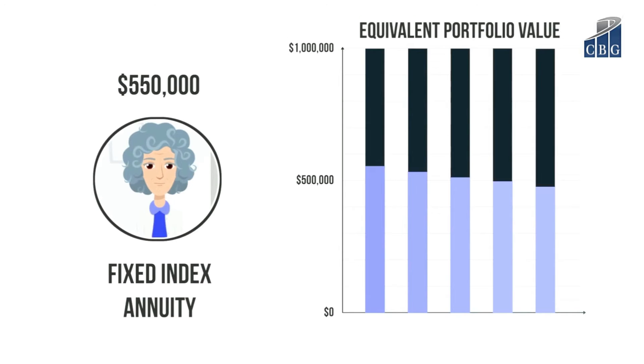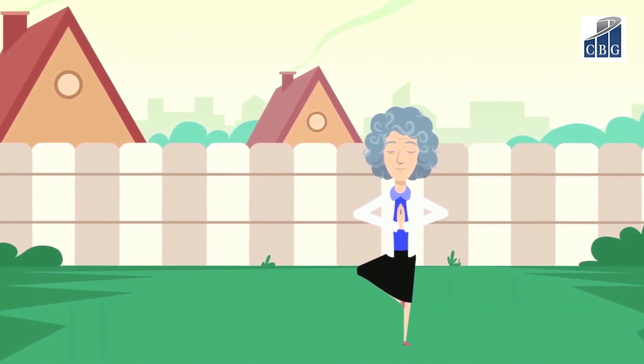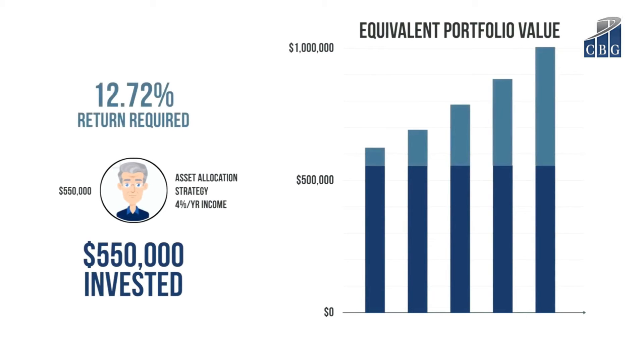By using a fixed indexed annuity, Jill has peace of mind that she will receive the income she needs in retirement. On the other hand, in order for Bill to generate the level of income he needs in the 4% drawdown approach, it would require his portfolio to earn an annual rate of return of over 12% before fees and taxes, each and every year for the next five years. Only then will Bill have the $1 million he needs for retirement.